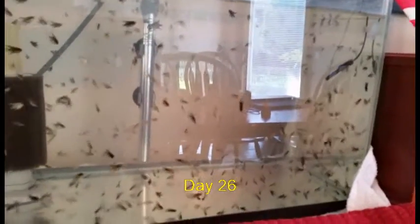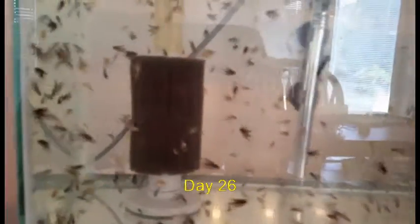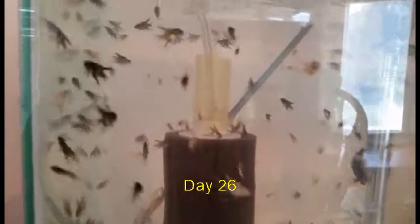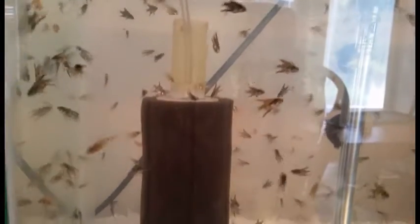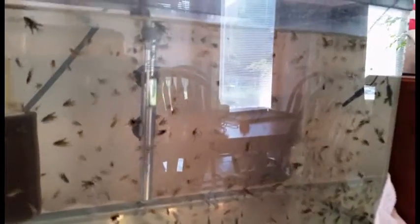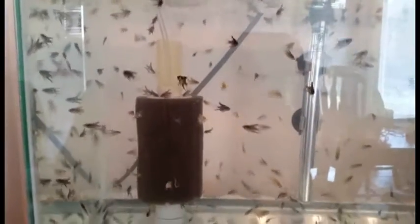Now we're at day 26, still growing, still way overcrowded. So I was very eager to get these things moved into a bigger tank. We're only less than four weeks in and they are little baby angelfish. We've got a lot of variety in there as well. Can't really tell if they've got veils yet, but you can certainly tell some are silver, and we've got dark and double darks in there.